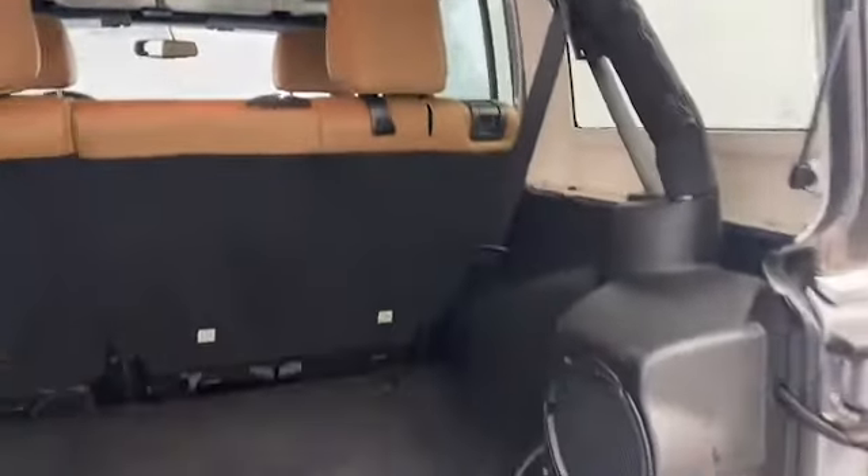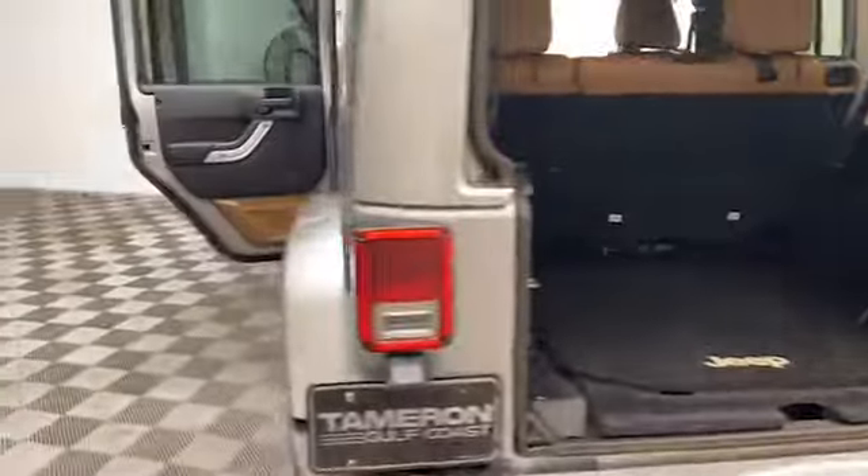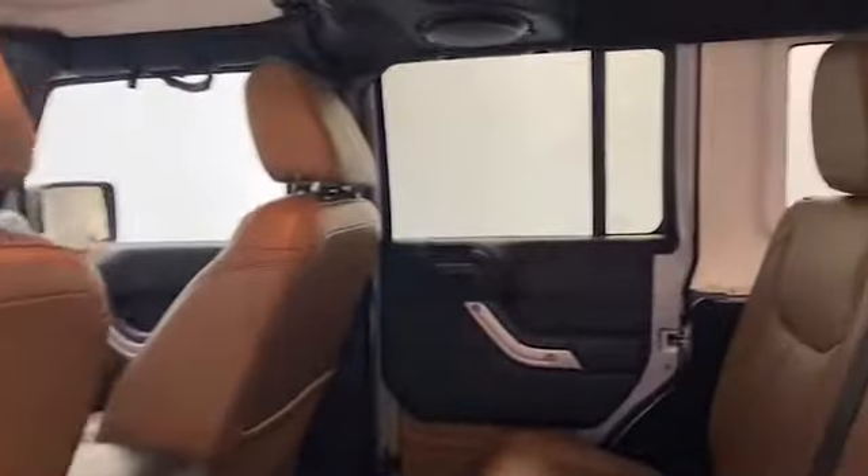Inside you'll find comfortable leather seating for five, an auto dimming rearview mirror, remote keyless entry, and Bluetooth technology to keep you connected.